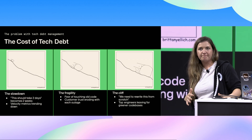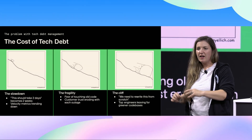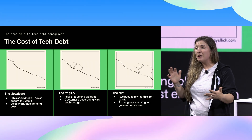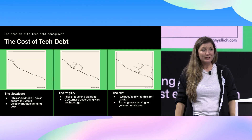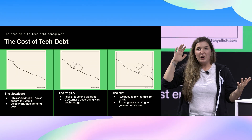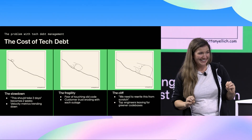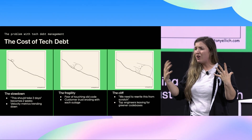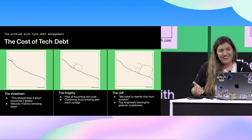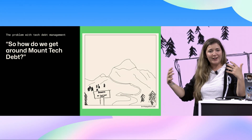Here's how that problem evolves over time — it tends to snowball. It starts by slowing down your velocity. Engineers have to consistently work around problems instead of actually dealing with them. Things become more fragile. People become afraid of touching old code. And then finally, you get to this cliff where somebody says we need to rewrite this from scratch. And that's almost never a great solution. Your top engineers will leave the codebase. You're going to lose out on all of that institutional knowledge you've gained over time. As an engineer who has done this before — we build these mountains of tech debt over and over again.